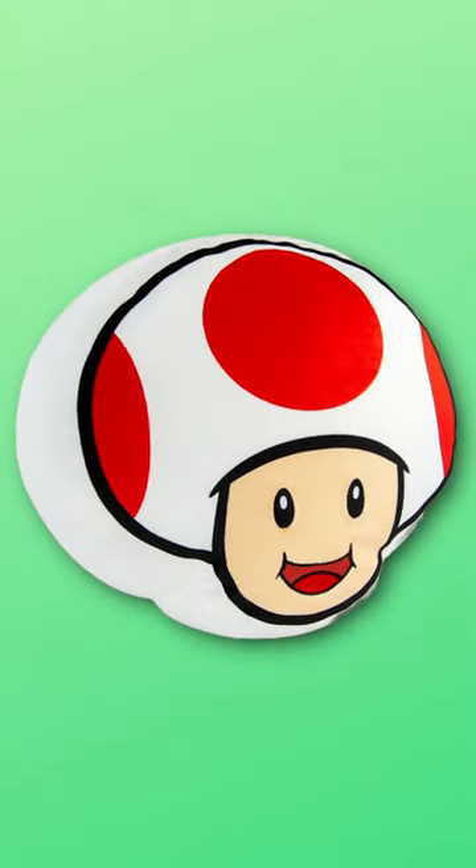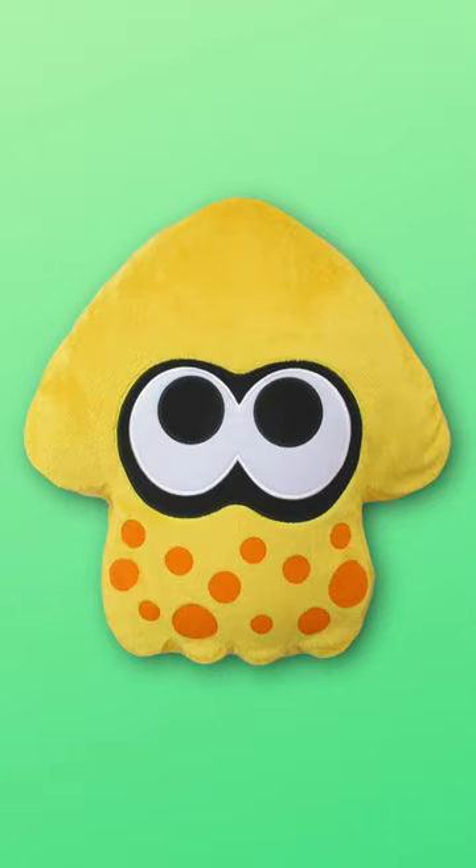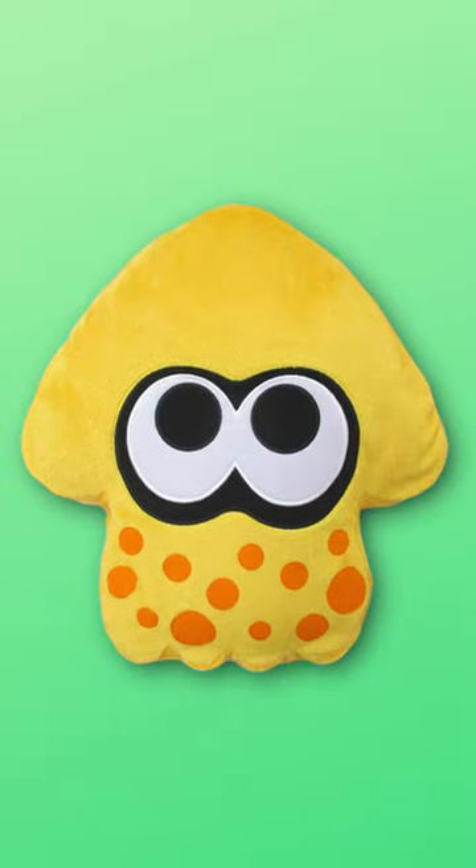Next we have this Toad pillow. If I walk in someone's house and they have this, they're my new best friend — that could be the best one. Next we have this Splatoon squid pillow. This pillow comes in so many different colors.